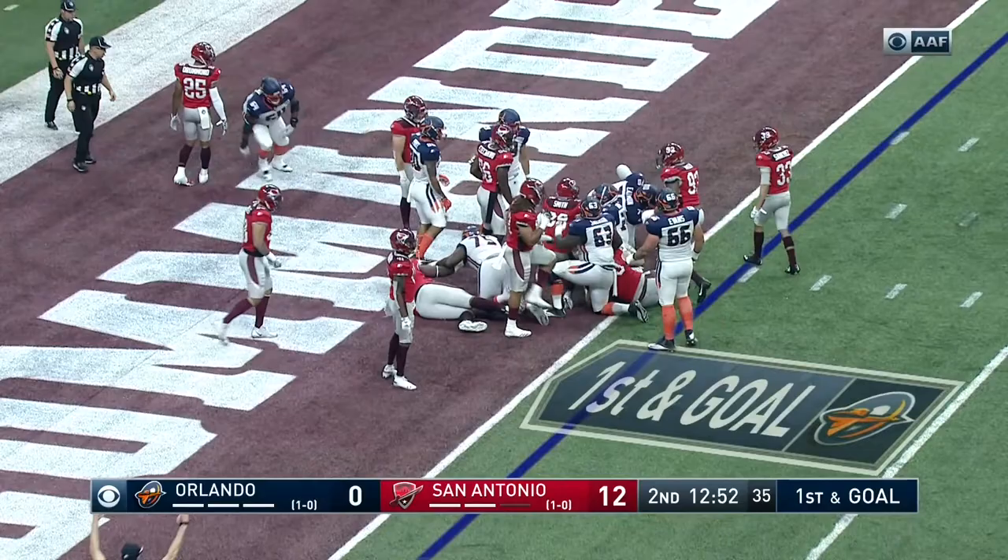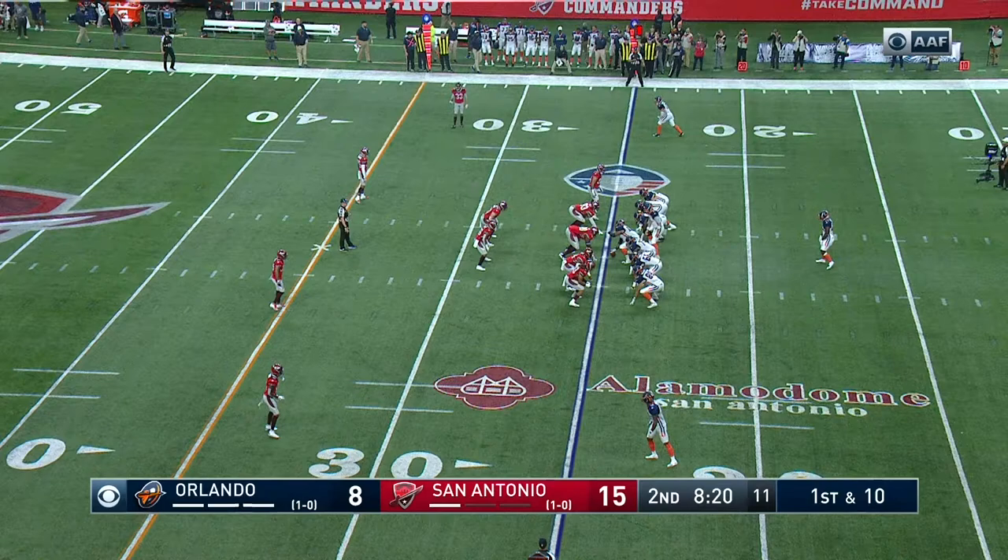They're running right at him, and he keeps going at him. On the ground, Orlando powers in for the touchdown — Damion Smith.